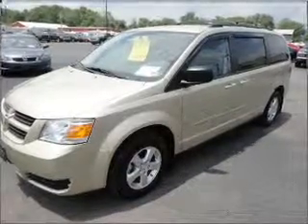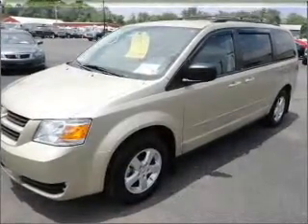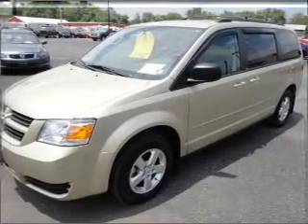Whether heading out on tour, or hauling the kids to soccer, this 2010 Dodge Grand Caravan Hero is the vehicle you need.